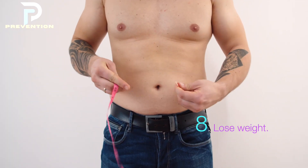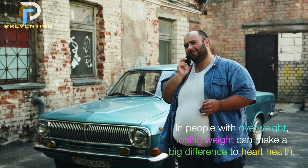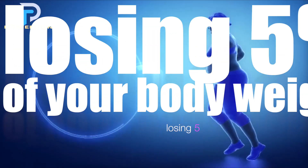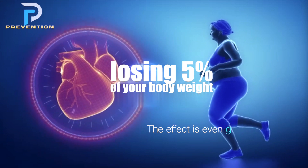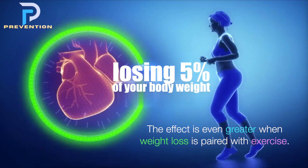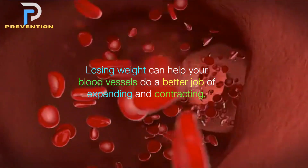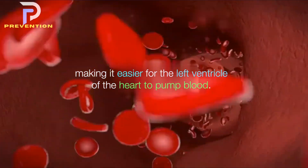8. Lose weight. In people with overweight, losing weight can make a big difference to heart health. According to a 2016 study, losing 5% of your body weight could significantly lower high blood pressure, and the effect is even greater when weight loss is paired with exercise. Losing weight can help your blood vessels do a better job of expanding and contracting, making it easier for the left ventricle of the heart to pump blood.